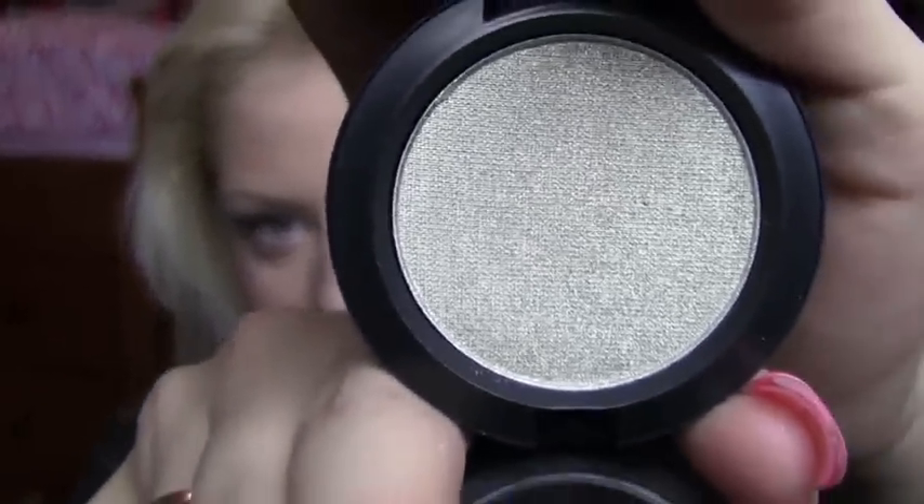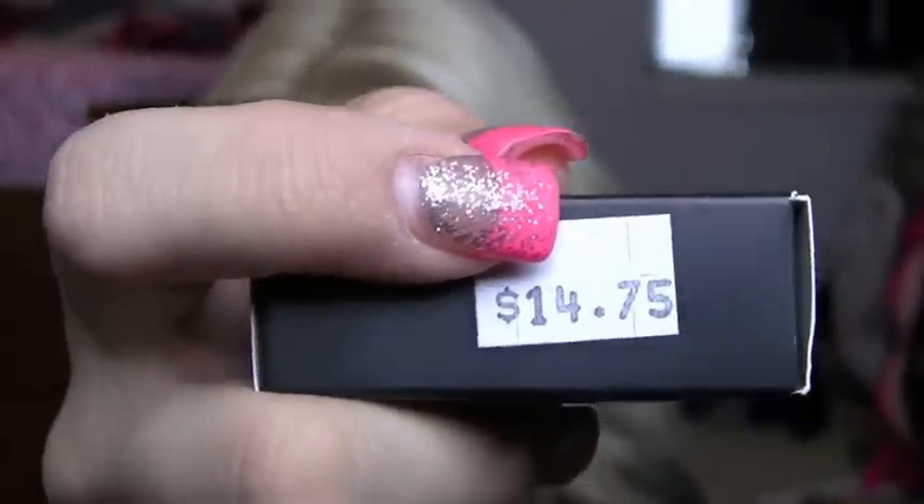These are discontinued but were still part of the permanent MAC line. I got Dalliance, which is an awesome olive-tone color that transitions into something else — it's really awesome. I also got a pressed pigment in Warming Heart. All of these MAC things here are cheap — this pressed pigment usually is $28 and I got it for $14.75.